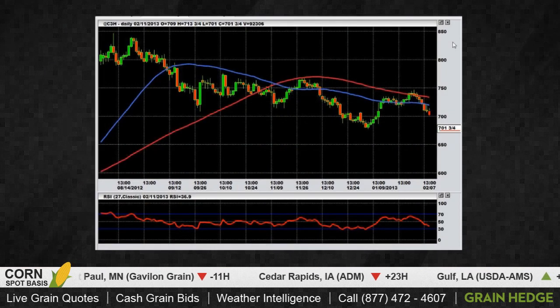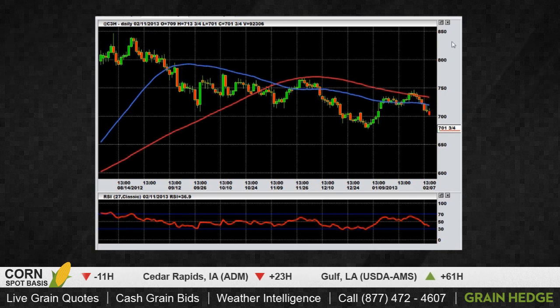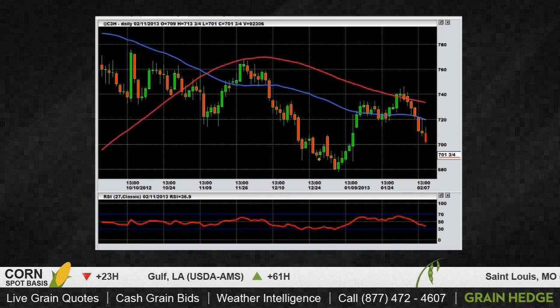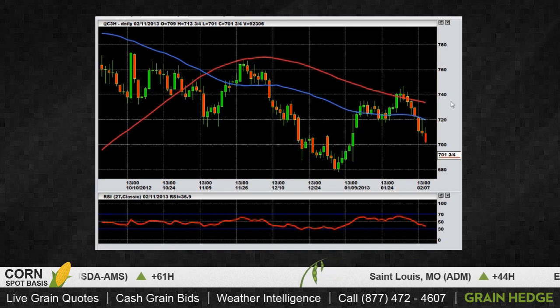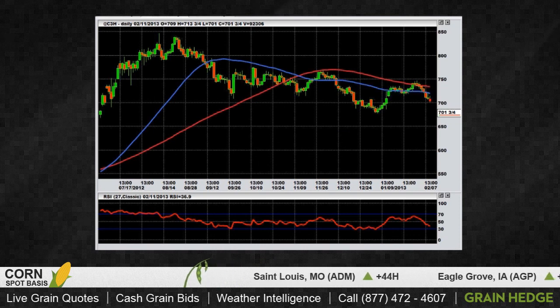Let's jump into corn here real quick on the March contract as well. As you can see, corn really continued selling here in the last several sessions. Today we weren't able to sell below the seven dollar per bushel price level. But on this corn chart, if we're able to trade through seven dollars a bushel, I think the next stop here is going to be the 6.80 — those were the lows that we printed back about a month and a half ago. On the heels of Friday's really bearish report for corn, it really looks like corn is a market that's making lower highs and lower lows.